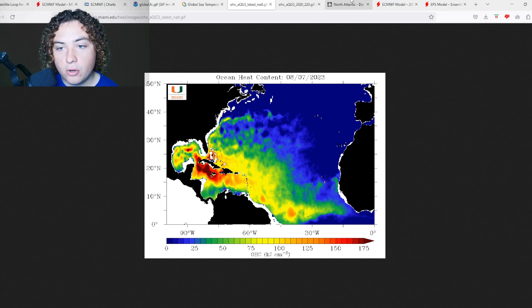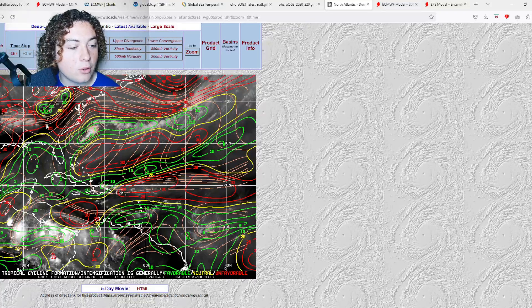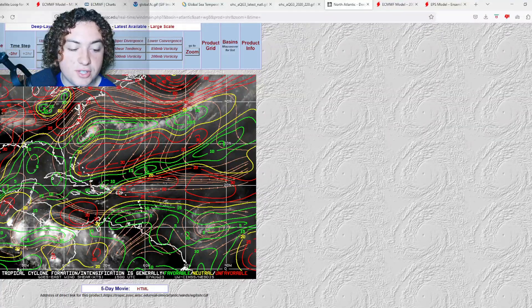Now the wind shear map — wind shear continues to fluctuate across parts of the Atlantic, Gulf of Mexico, and Caribbean Sea. The Gulf has very little shear right now, same with the Caribbean Sea. There is an area of 30-plus knots of shear, however it's not particularly large.